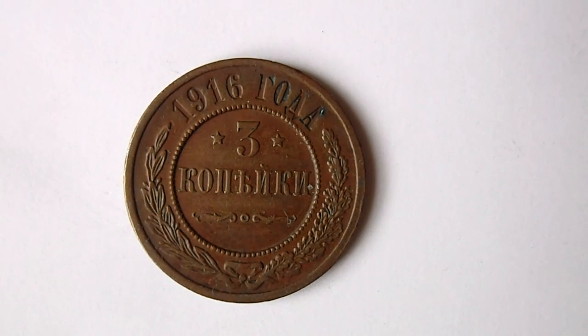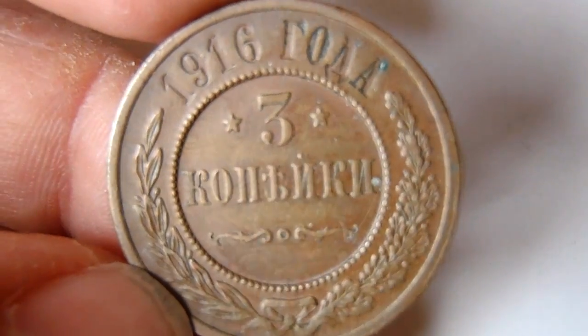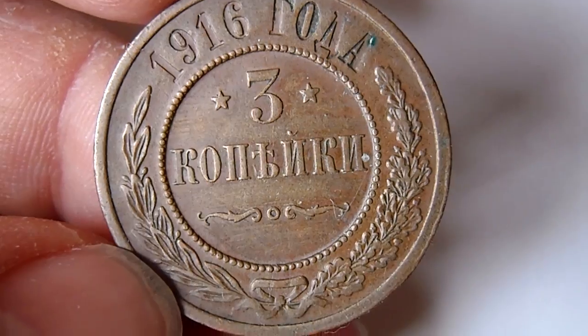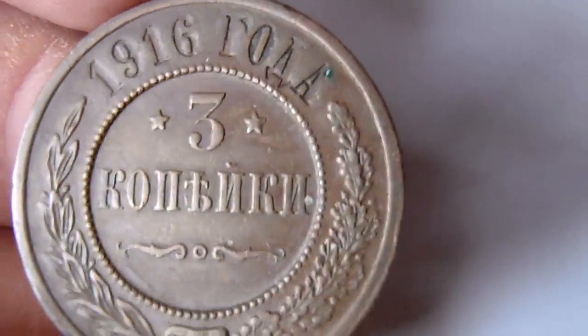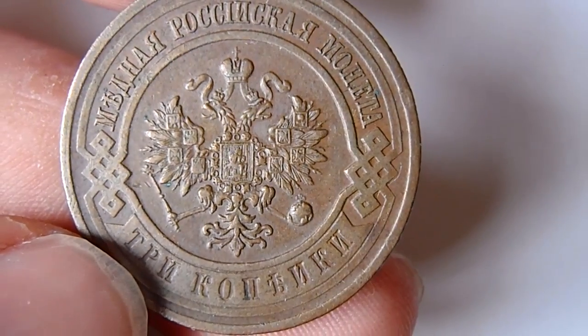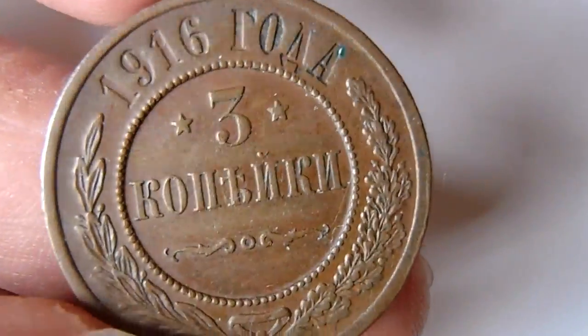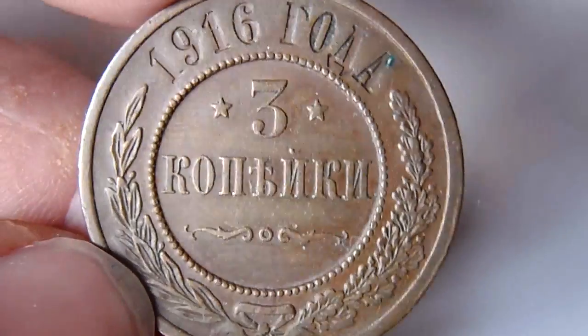Hi guys, so here I have a couple of new coins which I bought today. This is 3 kopek from Russia, 1916, in nice condition. It's really nice because these big copper Russian coins are usually pretty circulated.